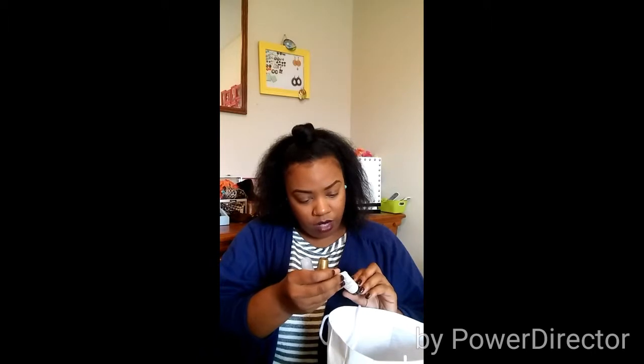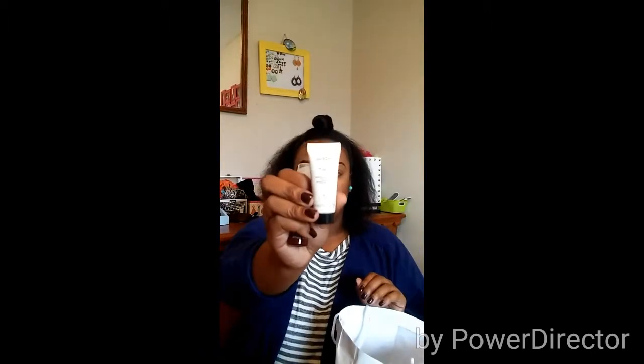Now we're getting into some sample size products here. I've got an Aveda Be Curly Intensive Detangling Mask. Sounds pretty promising — definitely excited about that. I'm going to open it up. Not too much of a smell to it, but nice creamy consistency, so that's probably going to do some good stuff for my hair.